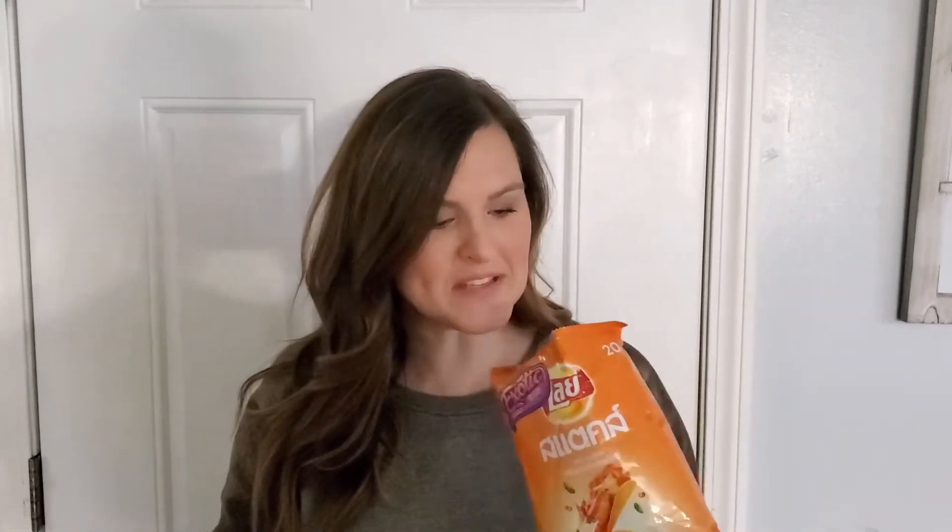Next are Lay's lobster chips. They don't smell like lobster. I mean, I guess it kind of reminds you of like a lobster roll, but there's not really a ton of flavor. Oh, there's a bit of a kick — it's not too strong. There are some peppers in here, so yeah, I'd say this is pretty good. I'd probably eat these again.